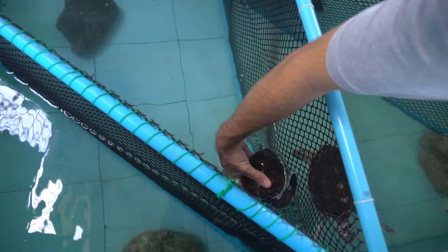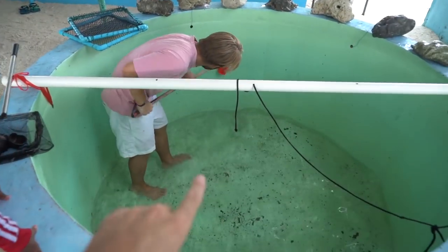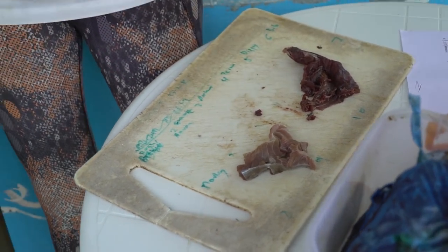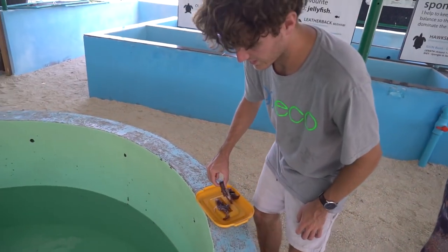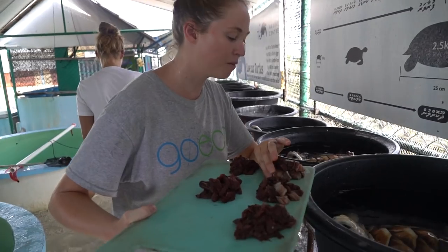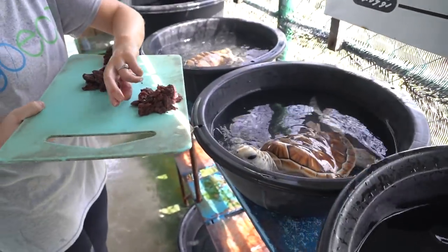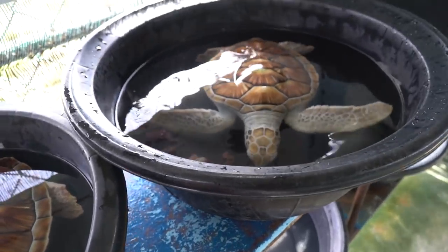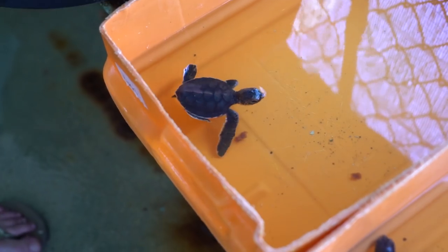Look at this guy — how cute is he! While they're eating, we're going to be cleaning out their tank. It's breakfast time! We're feeding them tuna, and it's all been weighed out relative to the weight of the turtle. Their buckets look super small at the moment, but in about five minutes they should be back in a giant tank. You need to grow big and strong!